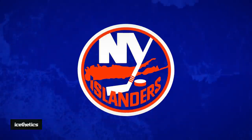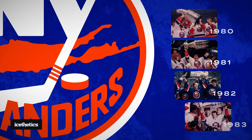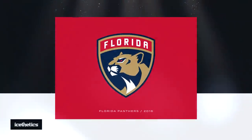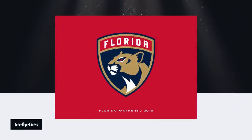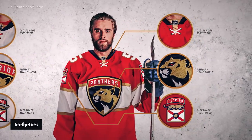The Islanders logo bears a rendering of Long Island itself right across the middle, and the four stripes around the hockey stick commemorate a Stanley Cup dynasty. The text inside the Florida Panthers crest varies depending on the context — it reads 'Florida' on their road jersey and 'Panthers' on the home reds.